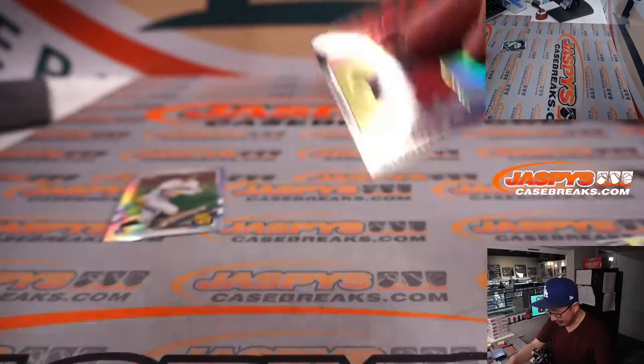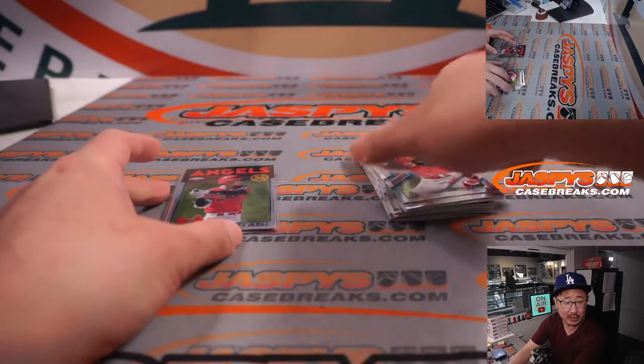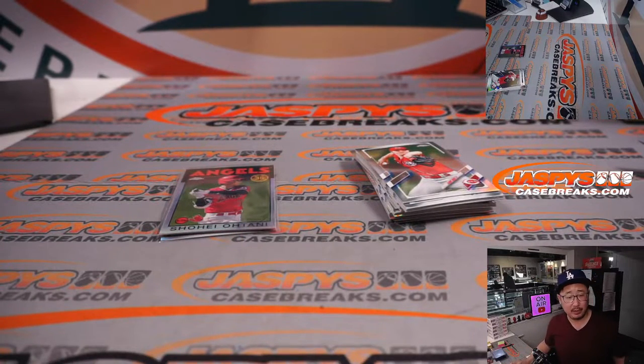All right, and a nice Otani refractor — mid-80s design for the Angels. That'll be for Nico. The Cronenworth refractor will go to the Padres. That'll be for John.